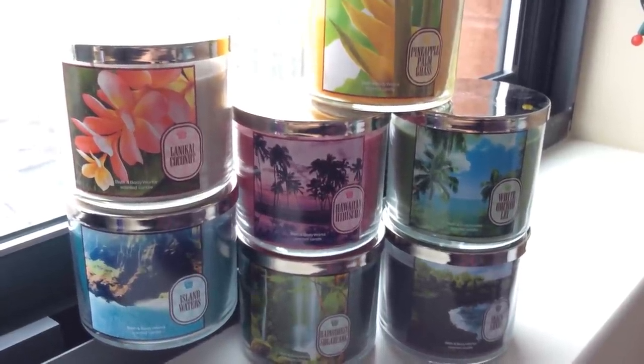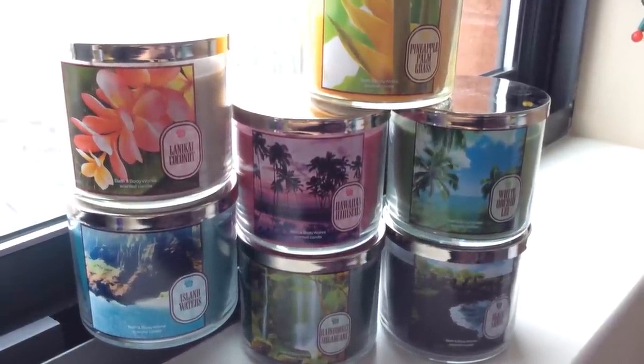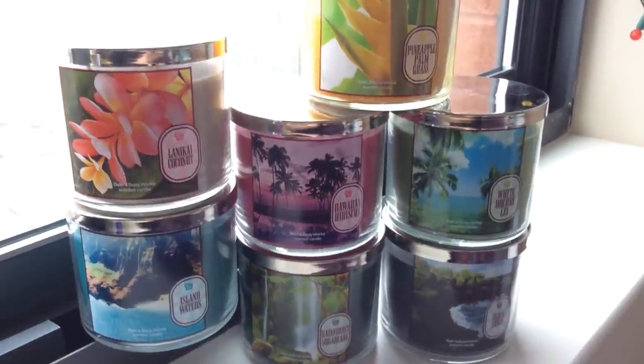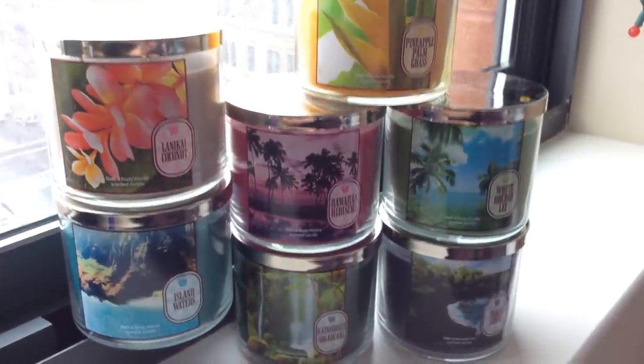They did bring in Meet Me in Tahiti in the old Destinations Collection packaging, which apparently is going to be sold next Saturday — sort of the Super Saturday, 12-21 — as a $10 candle, similar to how they had Buttercream Mint on Black Friday for $10. Anyhow, without further ado, let's just dive right into these.